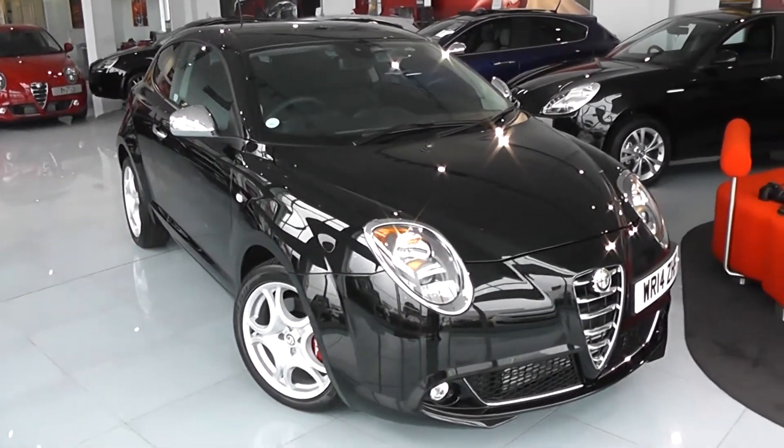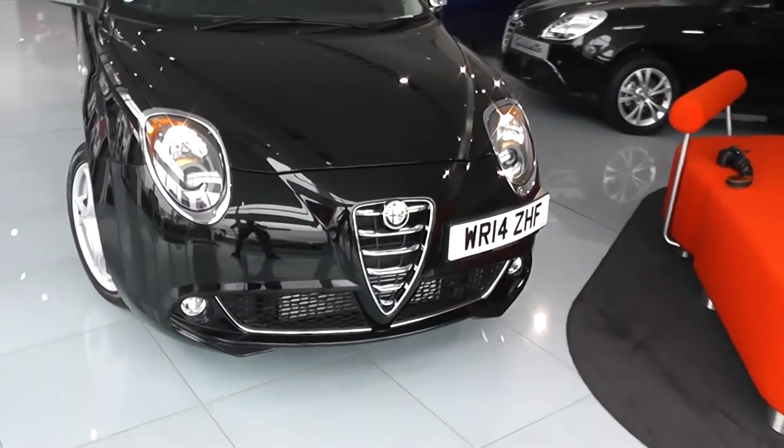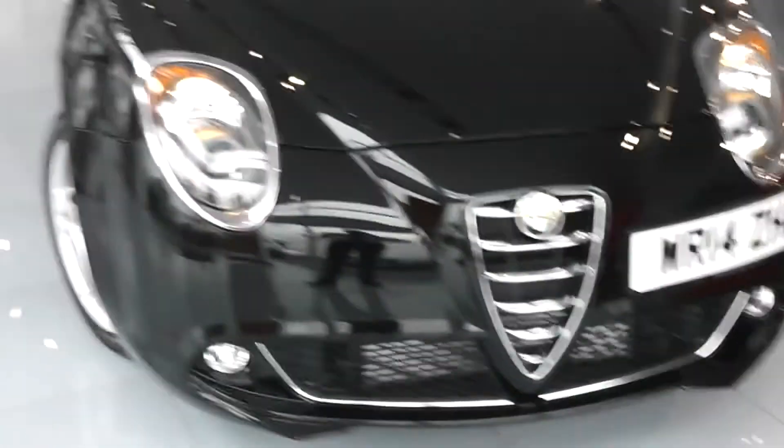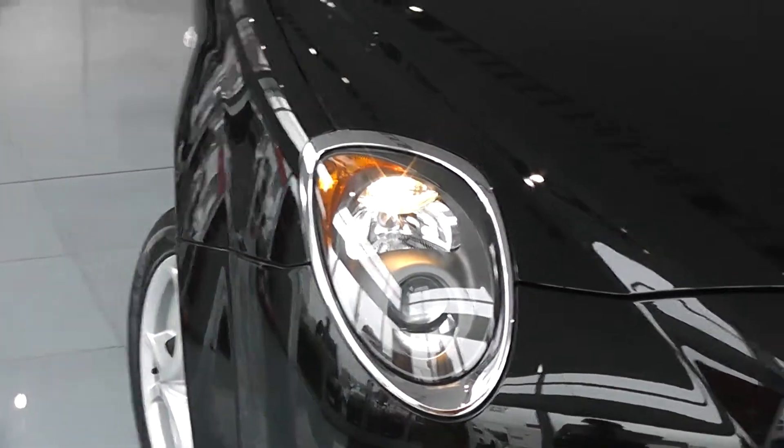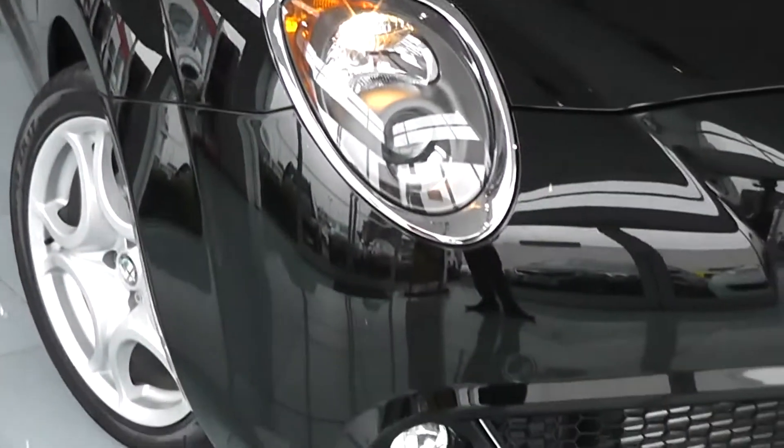Some of the outside features include colour-coded bumpers and a chrome insert on the black front grille. There are projection headlights with chrome surroundings around them, daytime running lights, and front fog lights at the bottom.